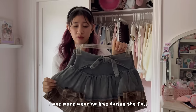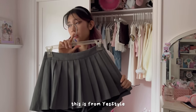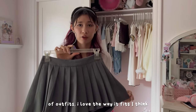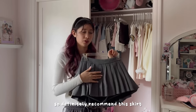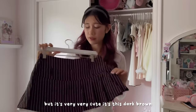I also have this skirt on this hanger — this one's really cute, it's from Yes Style. I wear it all the time, it's really flattering and goes with a lot of outfits. I love the way it fits and think it's the perfect length. Definitely recommend — it comes in different colors too.